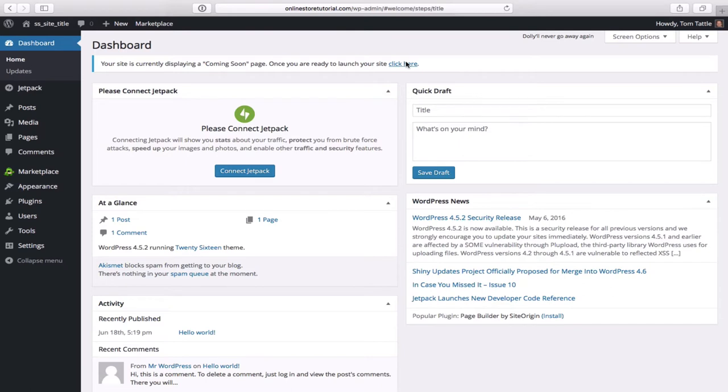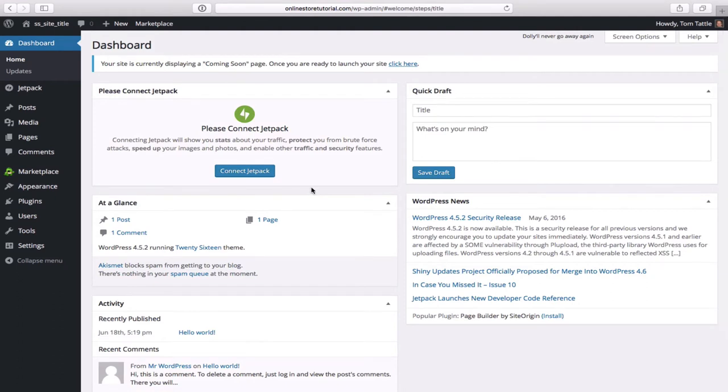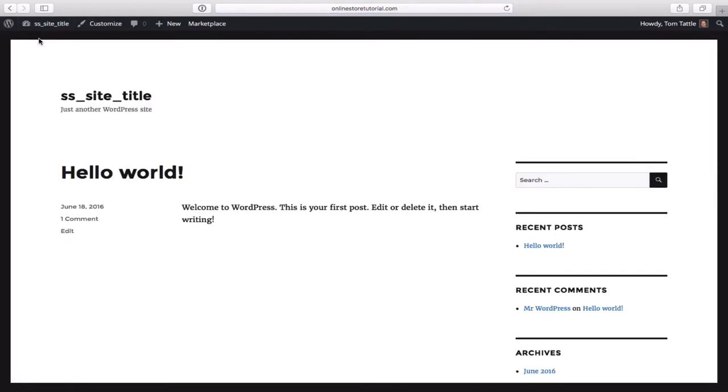This is what we call the dashboard in WordPress — the back end of your website where all the magic happens. Don't get too intimidated; just pay attention to the left-hand side where all your tabs are to control everything. We'll go through this nice and slow and explain everything you'll need to build this ecommerce website. First, let's have a look at what the website looks like right now. Go up top and click on 'visit site' — that's our base WordPress site, pretty boring and looks like a blog, but this is what we're building off of.